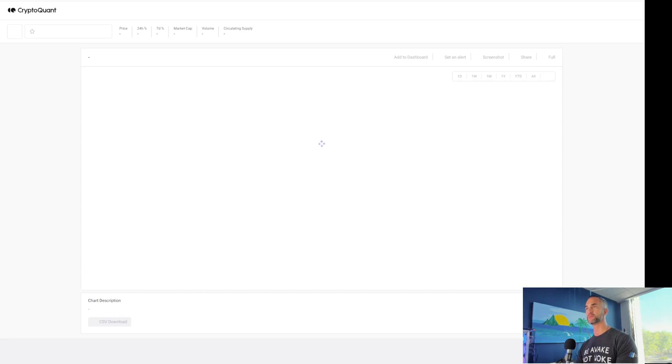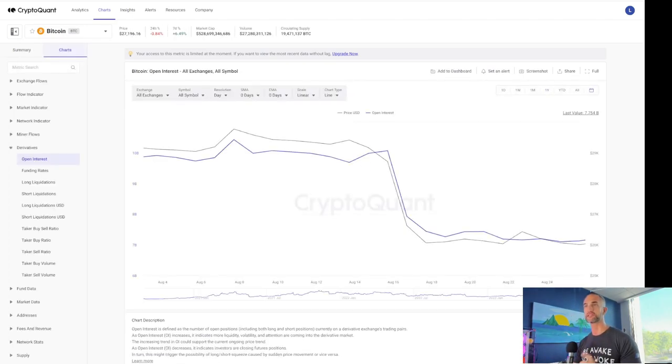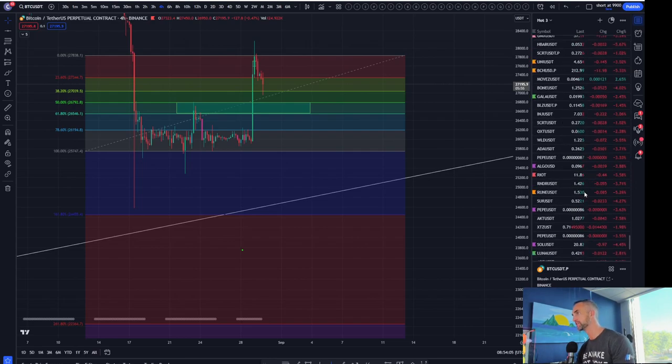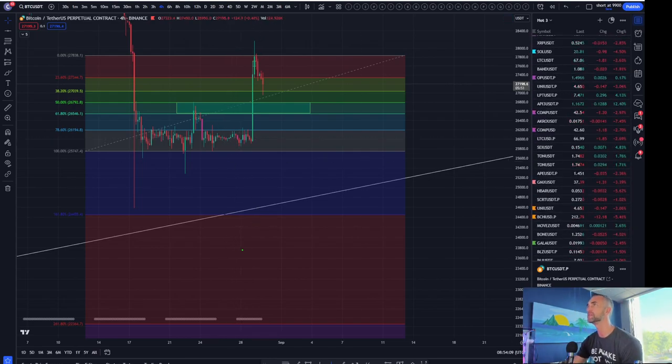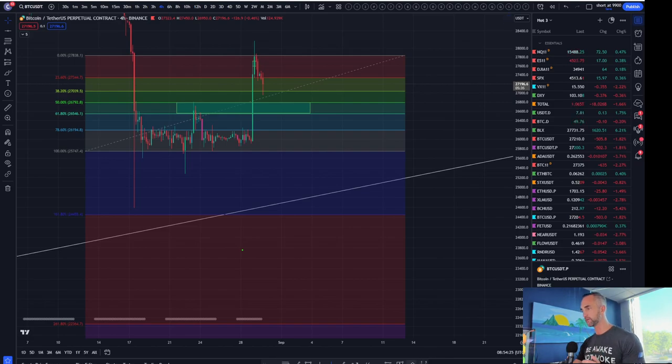Open interest has come down significantly. I can see the dollar is starting to rally. We're talking about economic data that came out yesterday: S&P manufacturing and global services PMI, GDP growth rate. GDP price index at 2%, corporate profits 1.6% growth rate. Most of the economic news came out bearish for the dollar, and you can see DXY got absolutely smashed today. That being said, Bitcoin's pulling back and NASDAQ's going up today — not the most bullish sign.